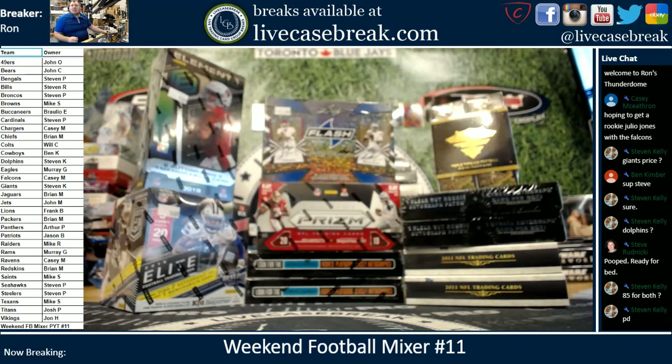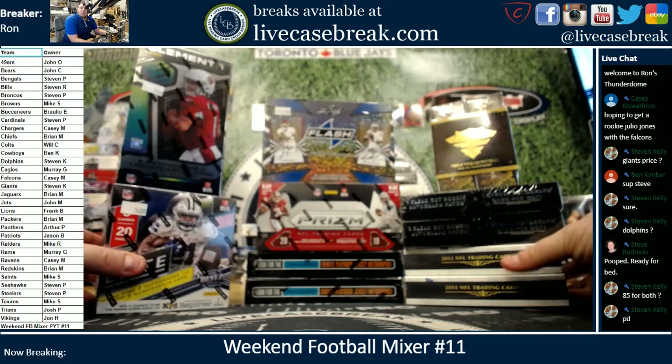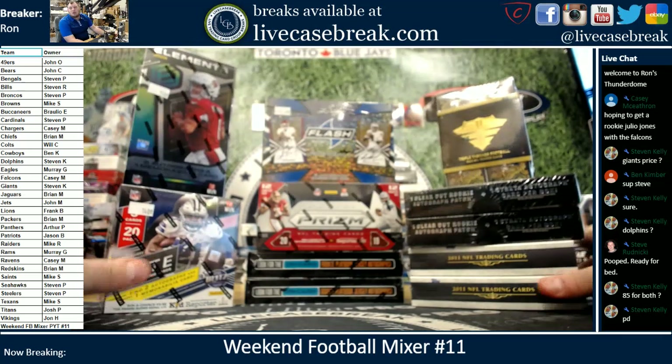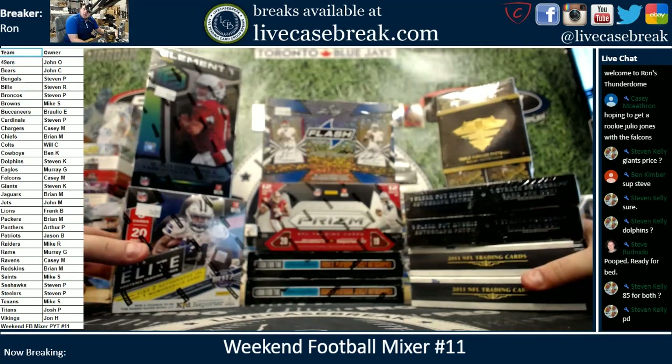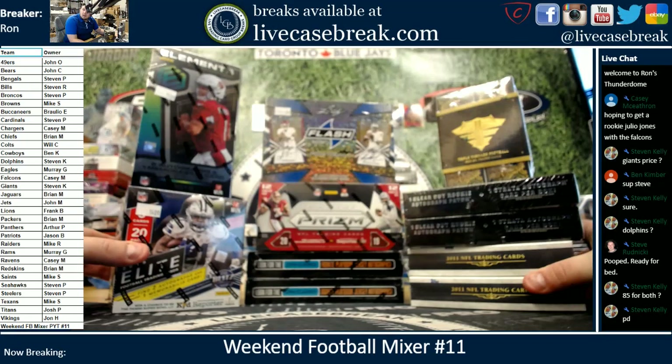How's it going everybody? It's Ron from livecasebreak.com back with a football mixer. I have not done a football mixer in a long time. This is football mixer number 11 in my almost three years of breaking, so we're bringing it back.